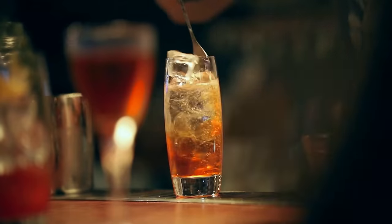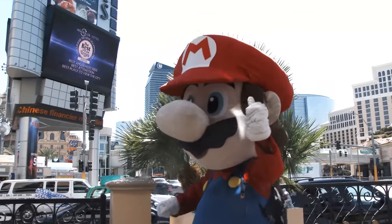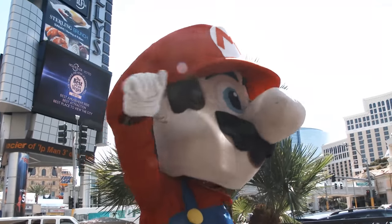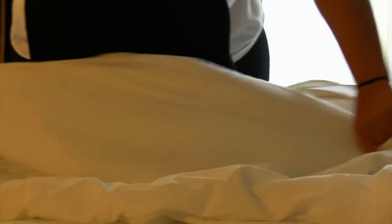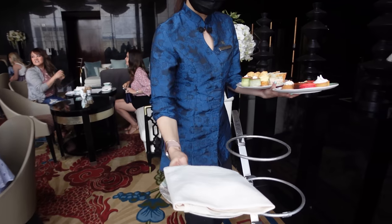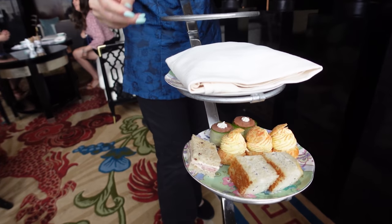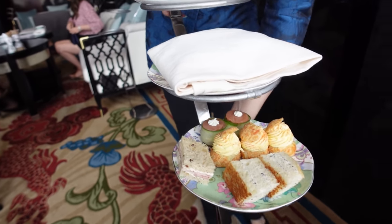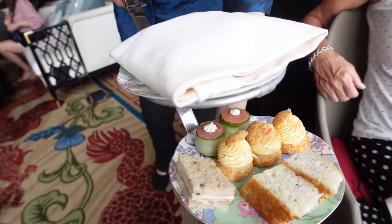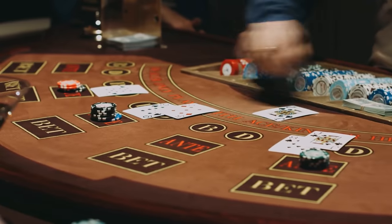One more thing in regards to budgeting: make sure you're considering tips when you're looking at your bankroll. Tips may not seem like a huge deal when you're deciding how much money to bring for a trip, but Vegas is a service-based city. Especially if you're not from the United States, you may not be used to leaving tips for your servers, bartenders, or housekeepers, but these folks work really hard. Just make sure to leave some bills in your budget for this category.